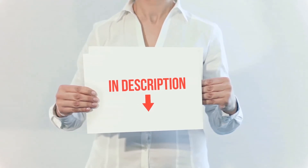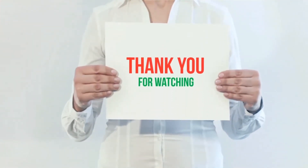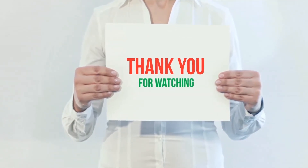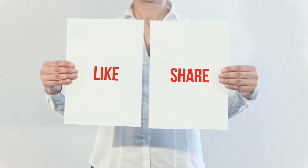All of these items are available on Amazon — I have included all the links in the description, so you can check them out for more information and the latest price. Thank you for watching. If you liked this video, please hit the like button below, share it with your friends, and be sure to subscribe.